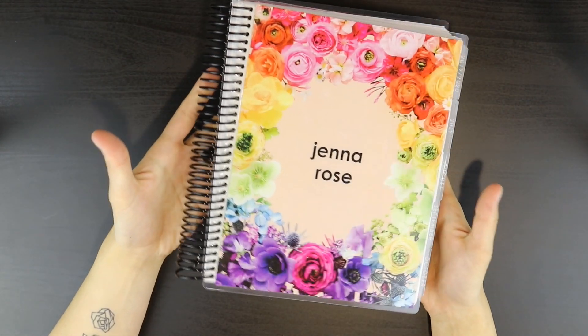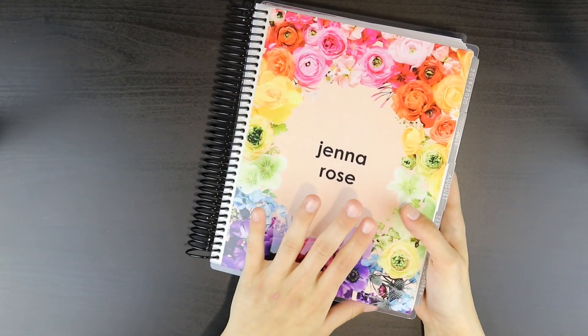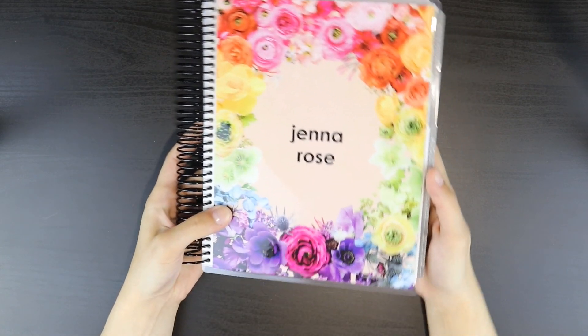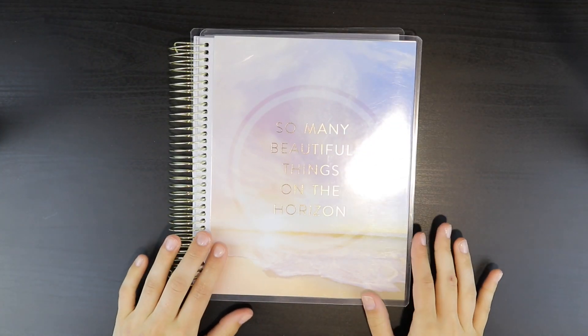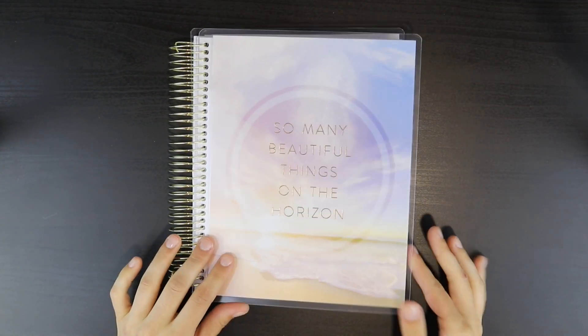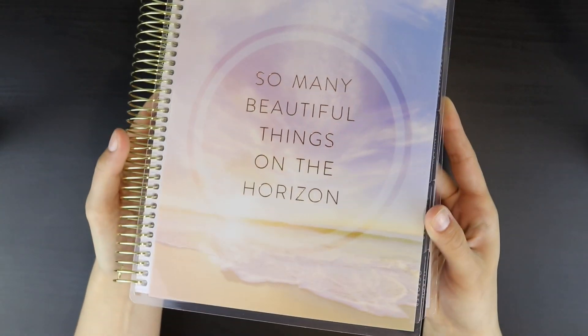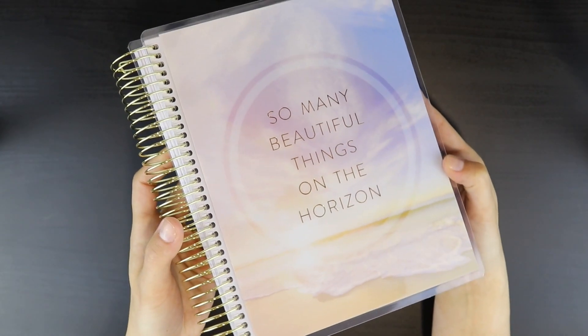I believe I got all of the pros and cons for the Erin Condren — we will be coming back to this when I bring in the Recollections and go through who wins in each category. So that is everything for the Erin Condren Life Planner. We are now moving into the Recollections planner. I'm sorry about the glare — this cover is a little bit lighter so it does catch the light quite a bit, but this cover is beautiful.